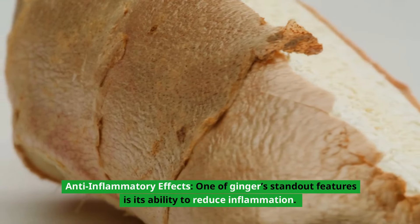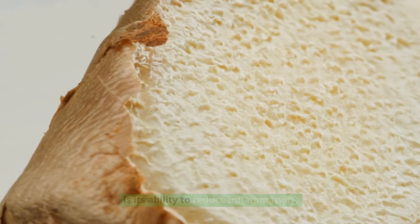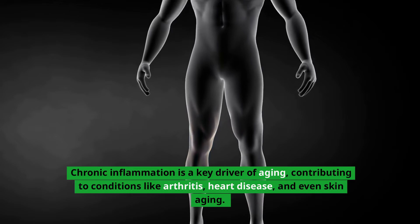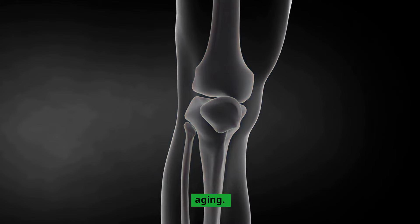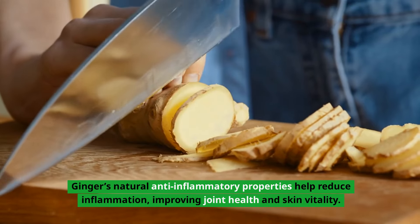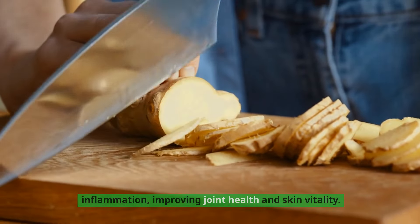Anti-inflammatory effects: one of ginger's standout features is its ability to reduce inflammation. Chronic inflammation is a key driver of aging, contributing to conditions like arthritis, heart disease, and even skin aging. Ginger's natural anti-inflammatory properties help reduce inflammation, improving joint health and skin vitality.